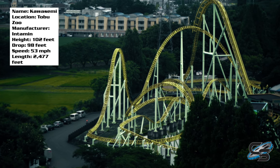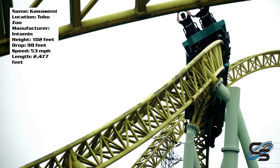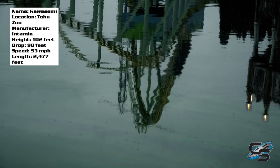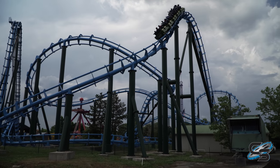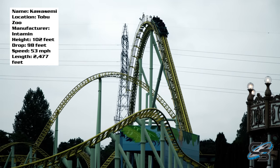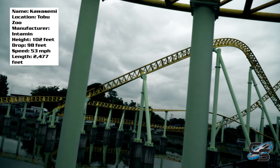While this review is focused specifically on Kawasemi, it will likely apply to the other Intamin Megalites around the world. The first thing I wanted to touch on is the layout, because that's essentially what this ride is all about. It was doing quick rapid transitions and sharp airtime hills before it was cool. As a result, there are a lot of newer rides out there that do what Kawasemi does better — like the RMC Raptor or the Chance Hyper GTX — but they're also a lot newer, so I can totally respect what Intamin did for the time.